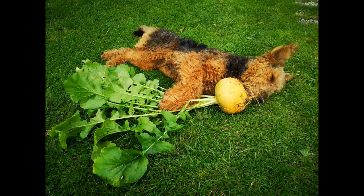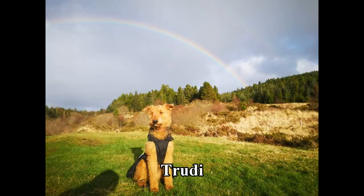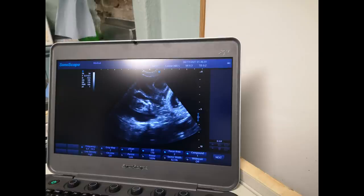We knew Trudy and Turnip had made it all right, but Trudy did not give anything away until we scanned her at five weeks — definitely in pup. The vet confirmed at least three, maybe five, or even seven pups. So now we could prepare for the arrival of the pups with three weeks to go.